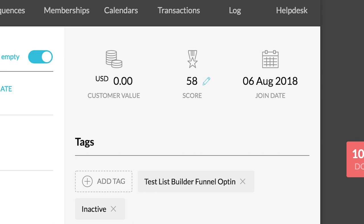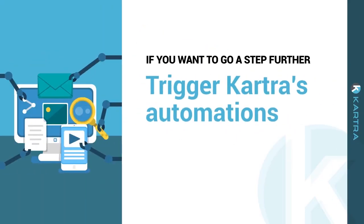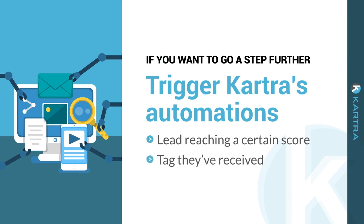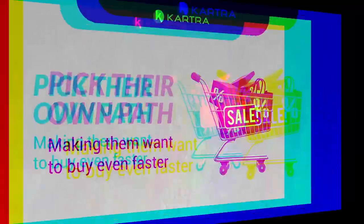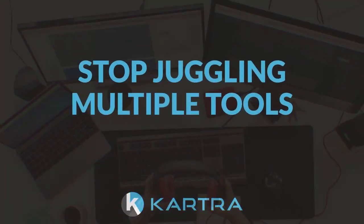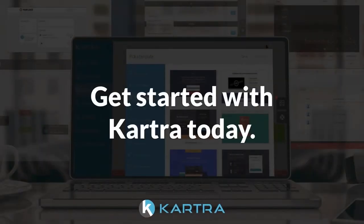This means you know exactly who to focus your energy on. If you want to go a step further, you can trigger Kartra's automations based on a lead reaching a certain score or based on a tag they've received. This allows you to create a unique user experience where they can essentially pick their own path, making them want to buy even faster. Stop juggling multiple tools and make the switch to the one system that can manage your leads — as well as everything else in your business. Get started with Kartra today.